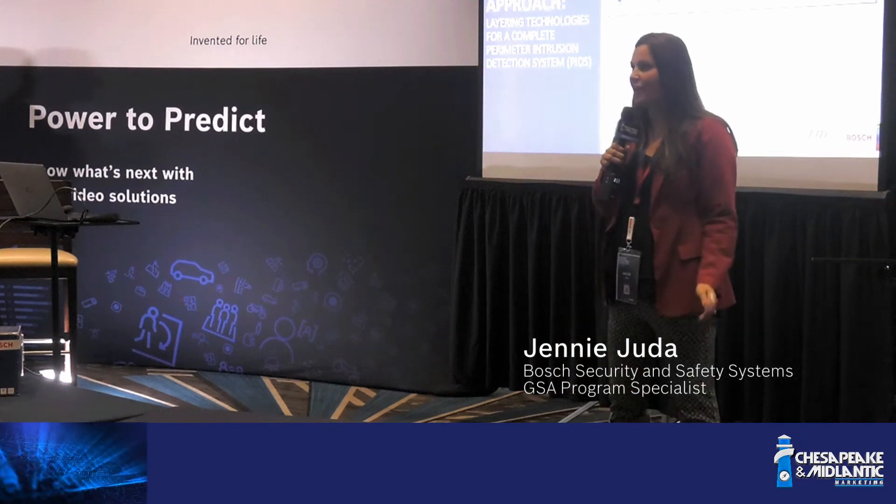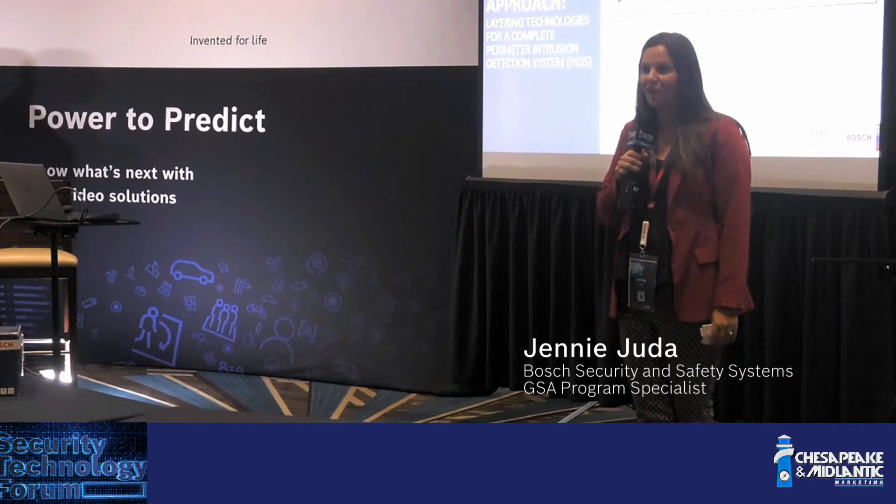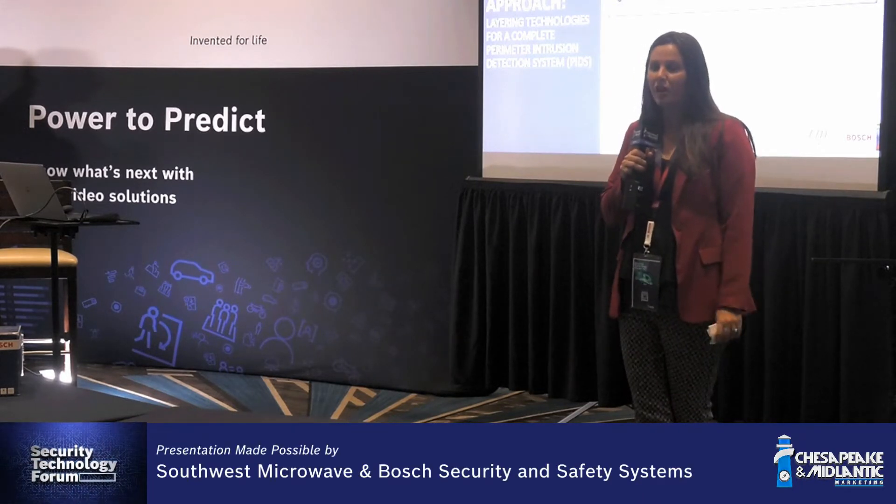My name is Jenny Judah. I am with Bosch. I've been with Bosch for about 15 years, and in my current role, I have the opportunity to support Bosch's GSA contract.